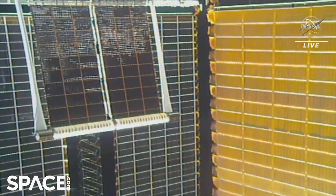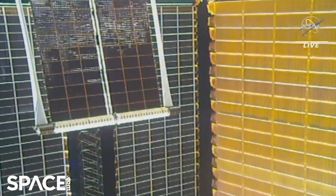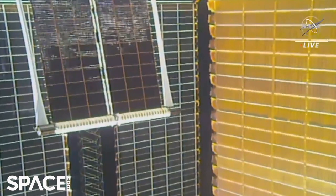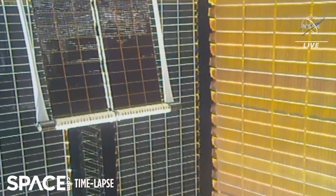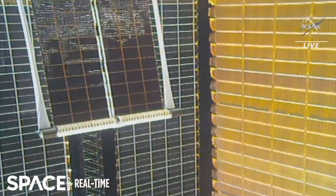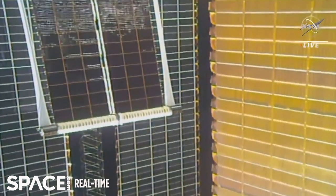Shane, once you're at the port CETA cart, we're going to be installing the APFR in the inboard Zenith WIF, WIF3. I'm going to minimize the loading to the mating brackets — I'm going to just stay here. That's fine.